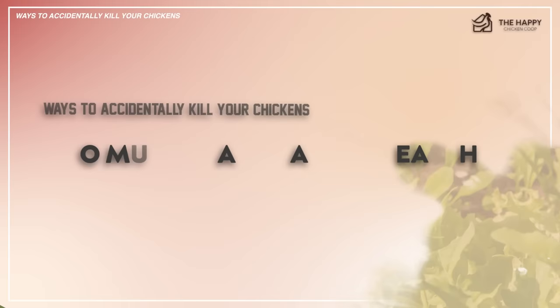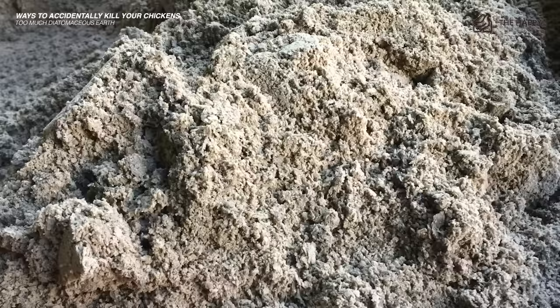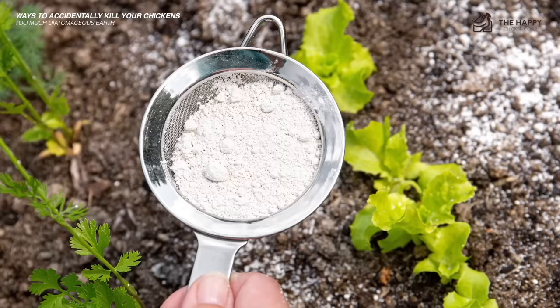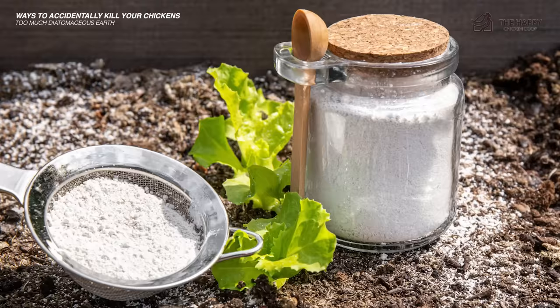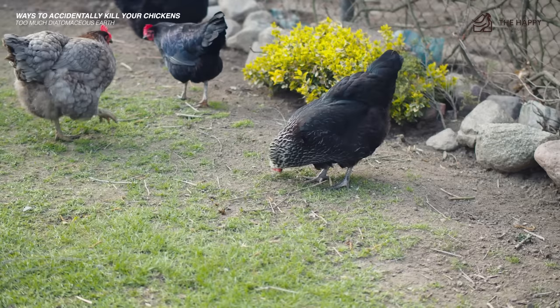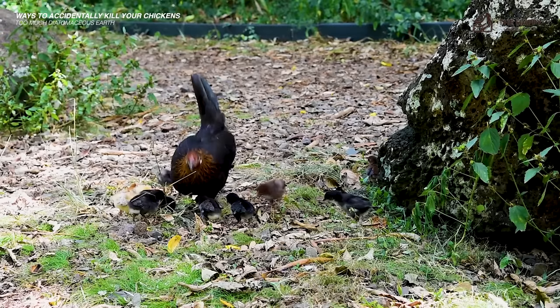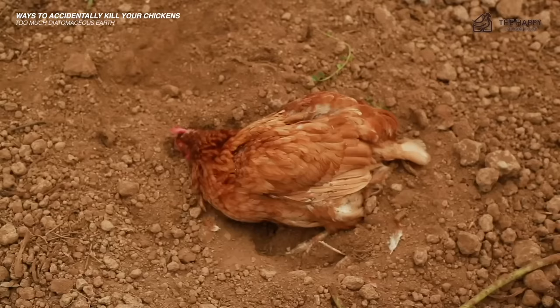And lastly, too much diatomaceous earth. While DE is thought to rid chickens of external and internal parasites — and it does — it can cause respiratory problems. It's easy to go overboard with DE in your coop, especially when you know there are mites, but remove your chickens before dusting the entire coop. The silica particles in DE are easily inhaled and can cause breathing problems or even death if too much is inhaled. This is especially concerning in confined areas where chickens can't escape the dust. Mixing DE with other types of dirt and soil can help, but always take care not to overdo it.